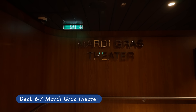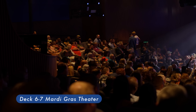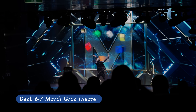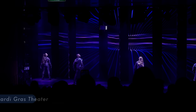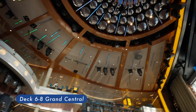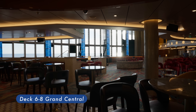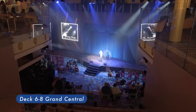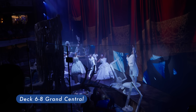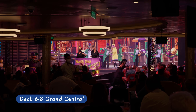Mardi Gras Theater spans two floors from Deck 6 to Deck 7, a two-level main theater hosting production shows from the ship's entertainment staff. Grand Central is located at the center of Carnival Mardi Gras and hosts events such as bingo, live music, games, and shows. It's a very lively spot on the ship and also the place to catch the Carnival Mardi Gras parade.